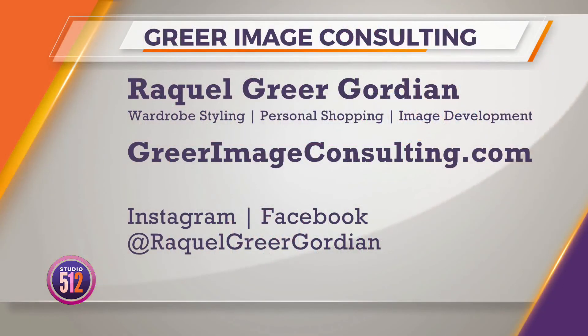This was just a great excuse, Steph, to see every hat in Raquel's collection. I know — I'm jealous. Wait, I've got one more! We've got to get them all in. Looks great. Raquel, thank you so much. To learn more about Raquel's services, she does tips and tricks like this and has lots of fun blog posts. Learn more online at greerimageconsulting.com and follow her on social media for your next hat inspiration at Raquel Greer Gordian.